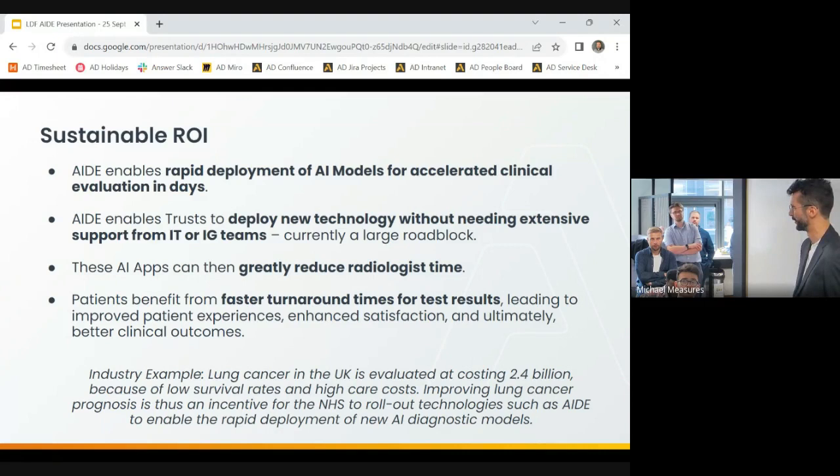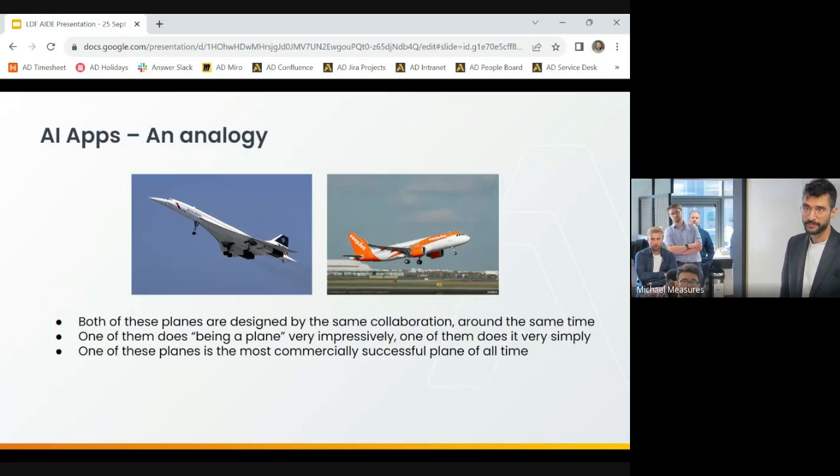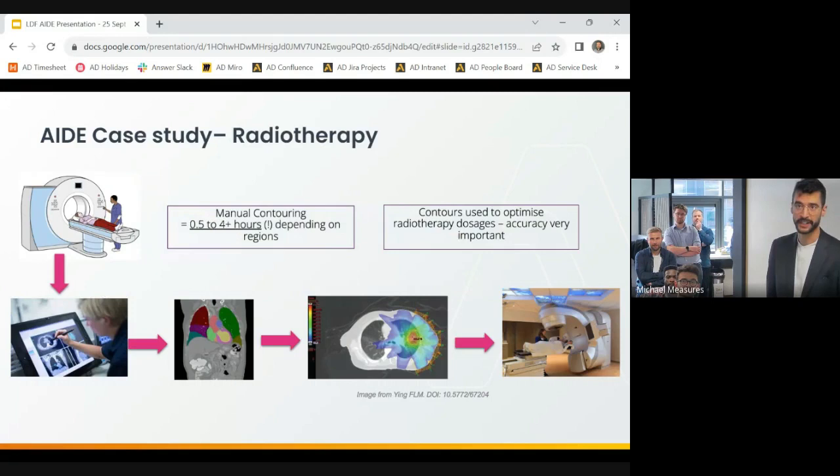A slightly corny analogy: these are two aircraft designed by European consortia in the 60s and 70s. One does something very fancy and technical, one does something very reliably and easily. One of these planes is the most successful plane ever built, and one is now just a museum piece for nerds. If you're interested in designing an AI product that would be really valuable for the NHS, design an A380 — don't design a Concorde.